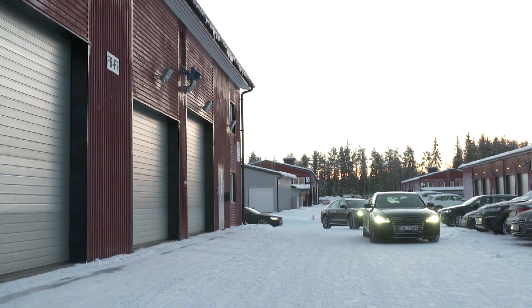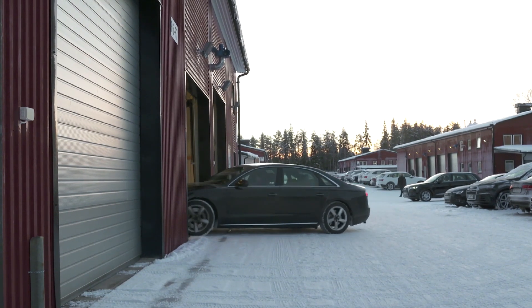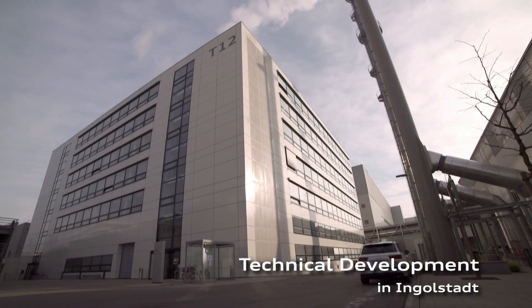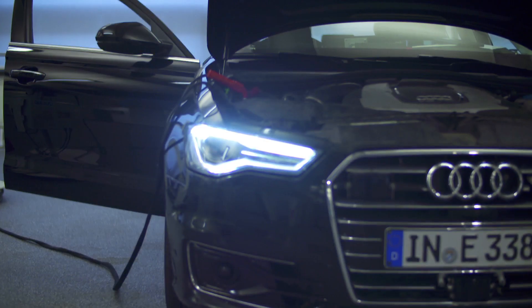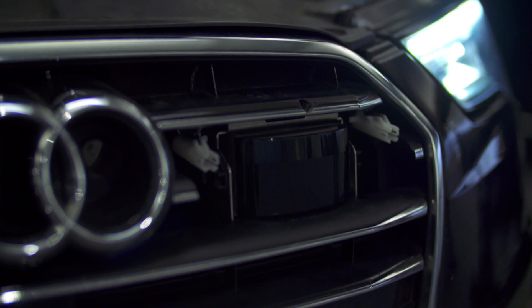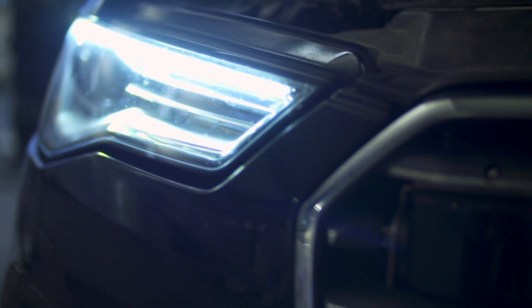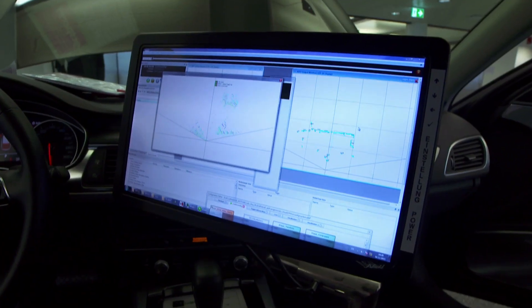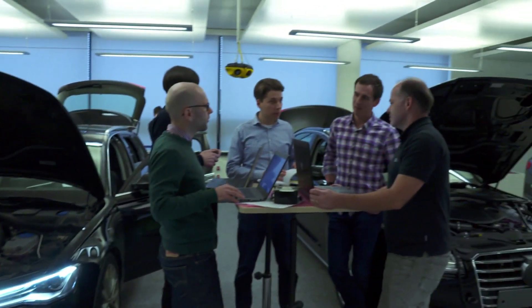Audi Media TV accompanied the new optical laser scanner, the eye of upcoming Audi models, on its first excursion to the cold of Scandinavia. At Audi technical development in Ingolstadt, prototypes with tomorrow's technology are built. In the middle of the single frame grille is a small inconspicuous looking box — the laser scanner. It scans the zone in front of the vehicle and supplies information that's indispensable for traffic jam assist, automated parking, and in the future for piloted driving as well.